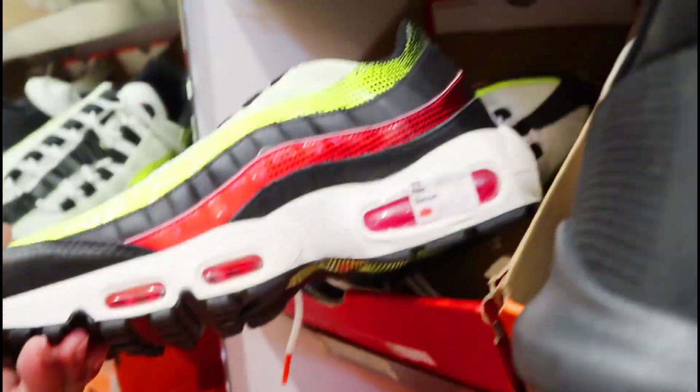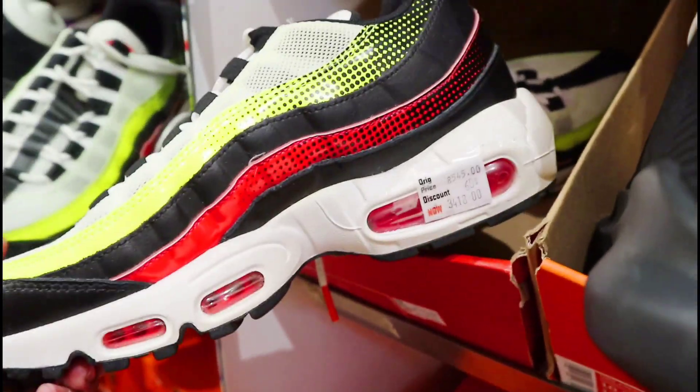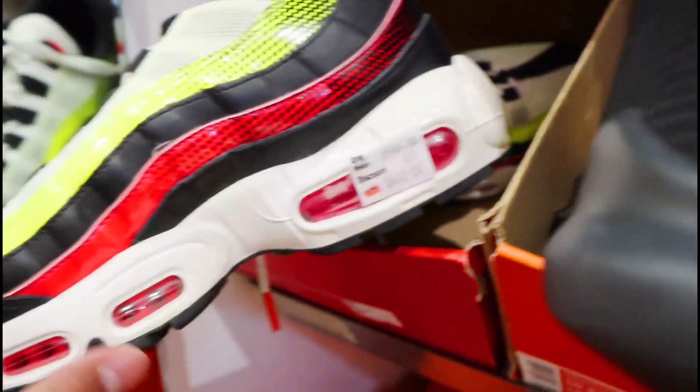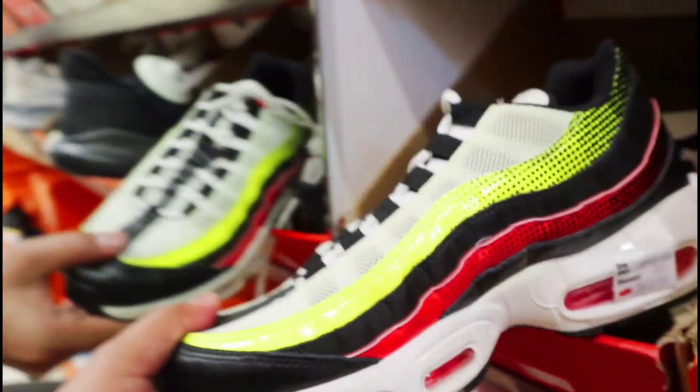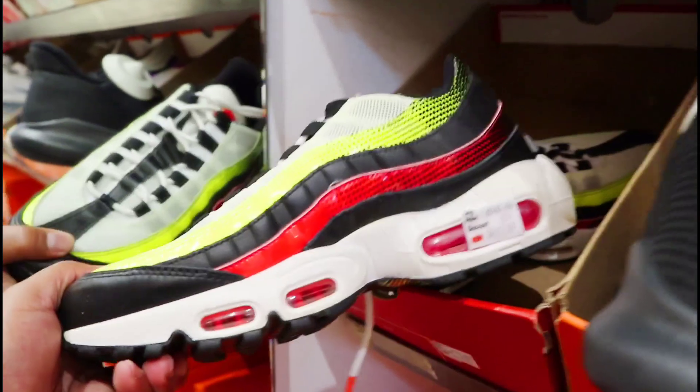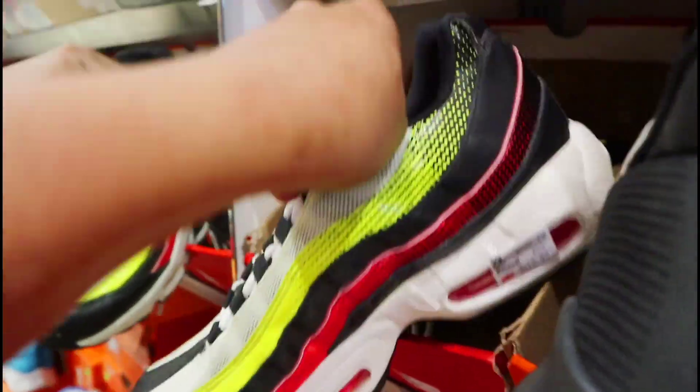Nike Air Max 97, o 95 yata ito mga amigo. Naka 60% off, mas malaki yung discount nya. At nasa 3,418 na lang siya ngayon dito sa Nike Outlet. So yan tayo mga amigo — available yan dito. Size nya mga amigo sa mga nagtatanong nito.